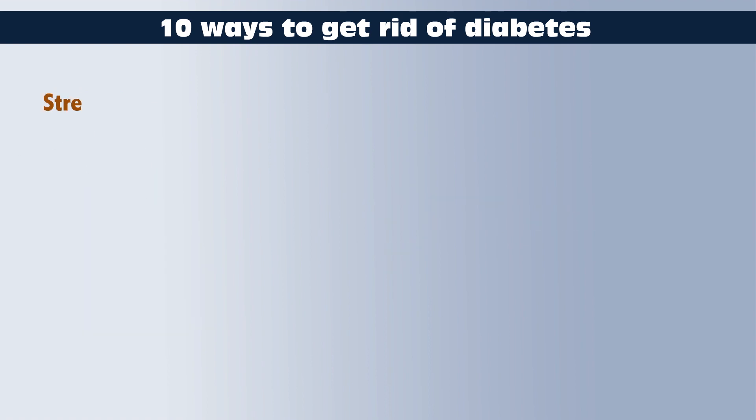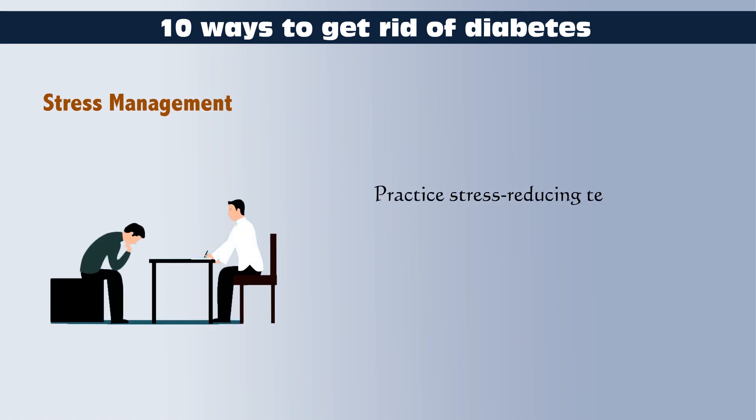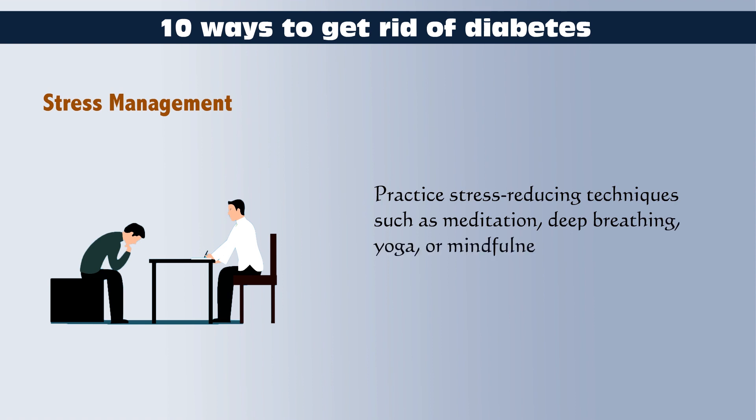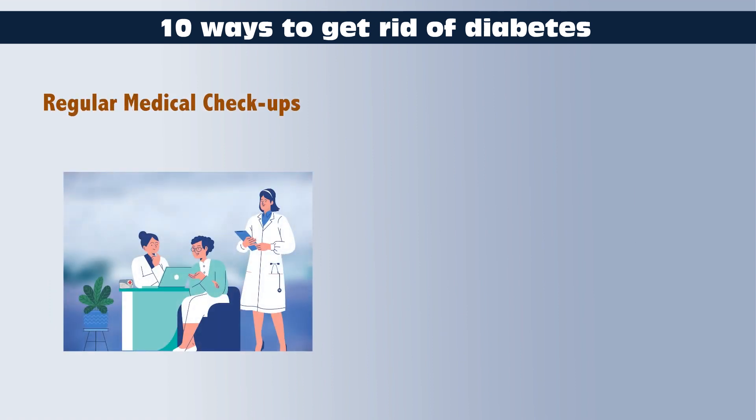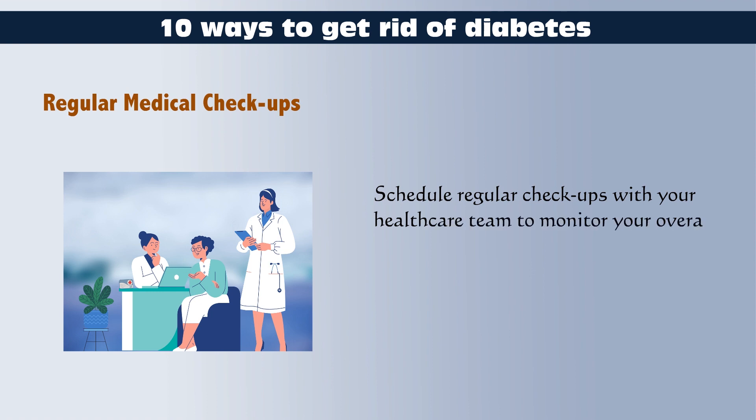Stress Management: Practice stress-reducing techniques such as meditation, deep breathing, yoga, or mindfulness to help manage stress, which can impact blood sugar levels. Regular Medical Checkups: Schedule regular checkups with your healthcare team to monitor your overall health and adjust your diabetes management plan as needed.